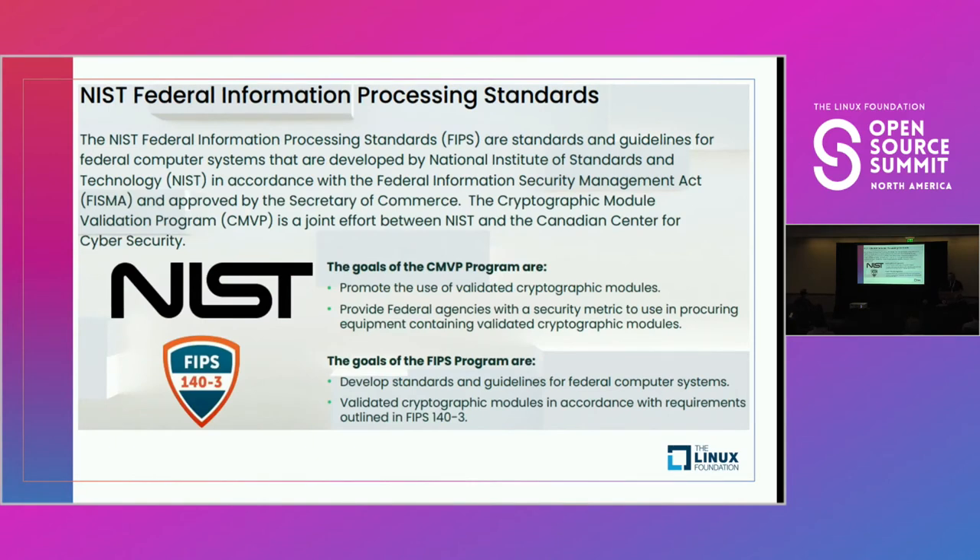Next, another U.S. agency — the National Institute of Standards and Technology provides a set of standards called FIPS, demanded by the Federal Information Security Management Act. SUSE is most interested in the FIPS 140-3 standard, which focuses on cryptographic modules. These standards define in great detail how to maintain secure key storage and key processing, a foundational component of software security, and gets into the authenticity and non-repudiation aspects mentioned earlier.